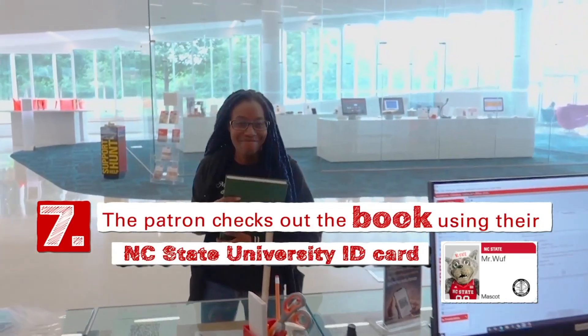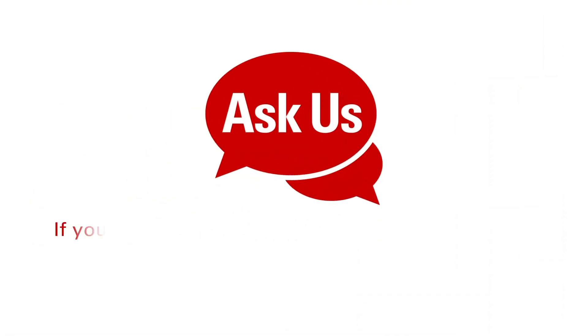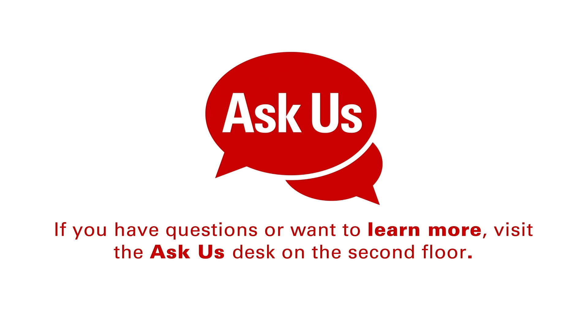And off they go to enjoy their book! If you have any questions or want to learn more, visit the Ask Us desk on the second floor of Hunt Library.